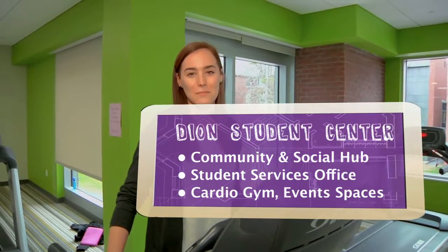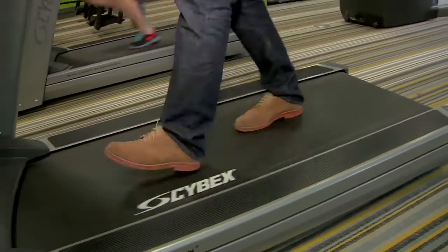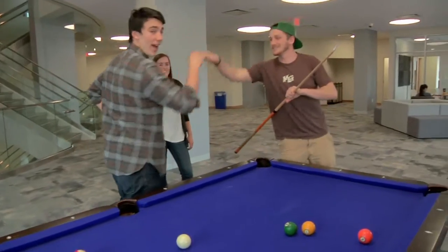I love going to the gym — it's super convenient. Nice shot. I got next game.